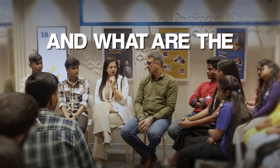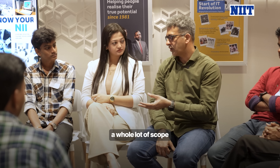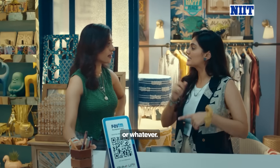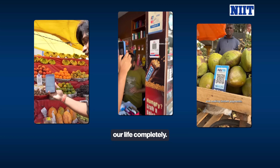So what is the scope of fintech and what are the technologies used for it? In terms of scope, there's a whole lot. UPI-based payments — Google Pay, Paytm, or whatever — have changed our life completely.